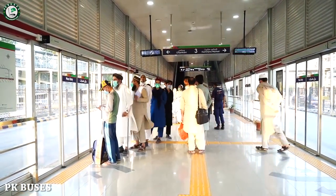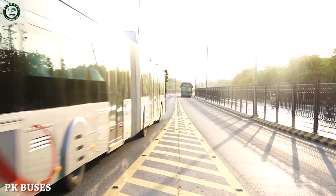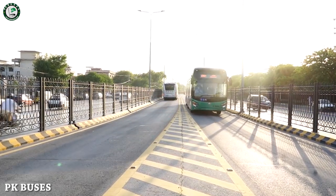Before this, we had a video of BRT in which we covered how to get a ticket for the bus. We also had information about the bus and a review of the interior of the bus. If you want to see those videos, the links are below.